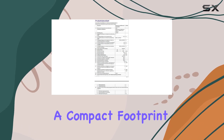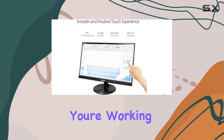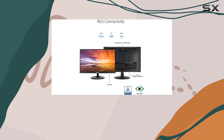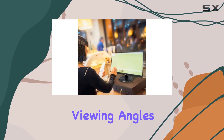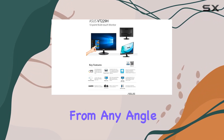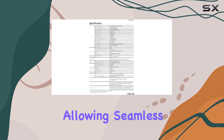The 21.5-inch size strikes a balance between spacious viewing and a compact footprint, making it suitable for various setups. Whether you're working on detailed projects or enjoying multimedia content, the screen real estate is ample without overwhelming your desk space. The IPS technology ensures wide viewing angles and accurate color reproduction, enhancing your visual experience from any angle.